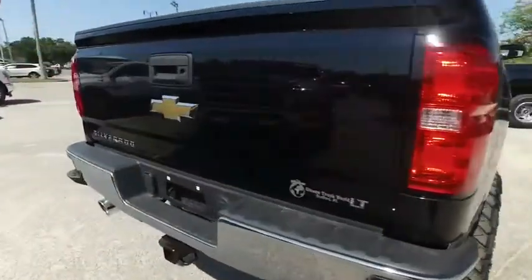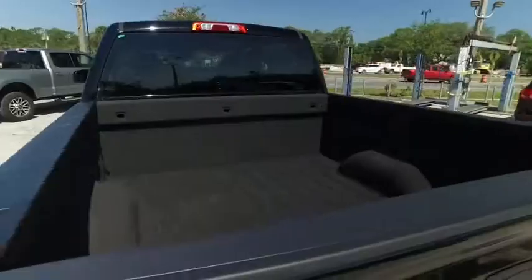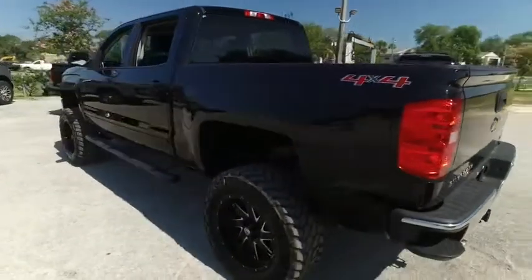We got that dual exhaust, tow package, backup camera, spray-on bed liner. Give us a call — this beautiful beast will not last long.